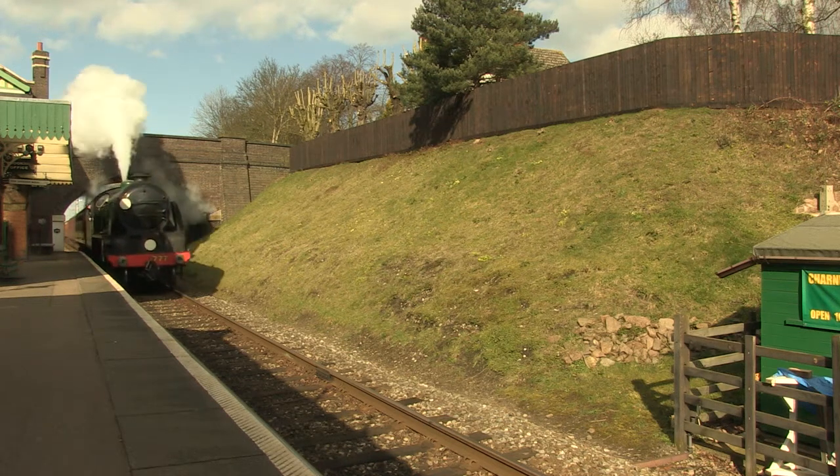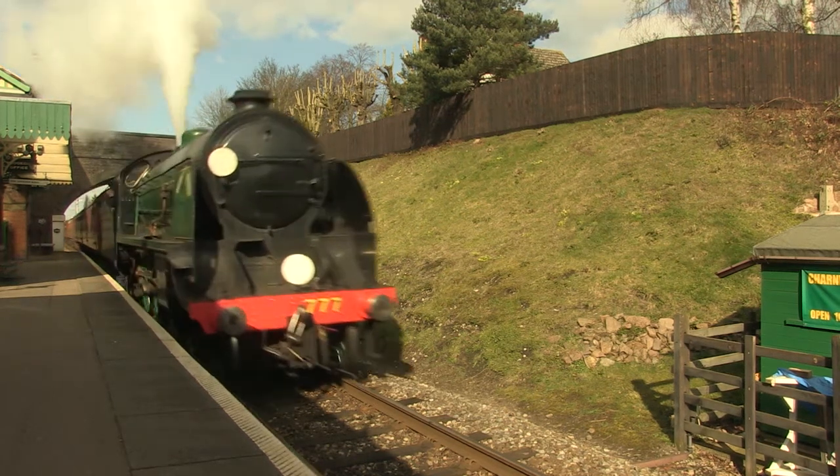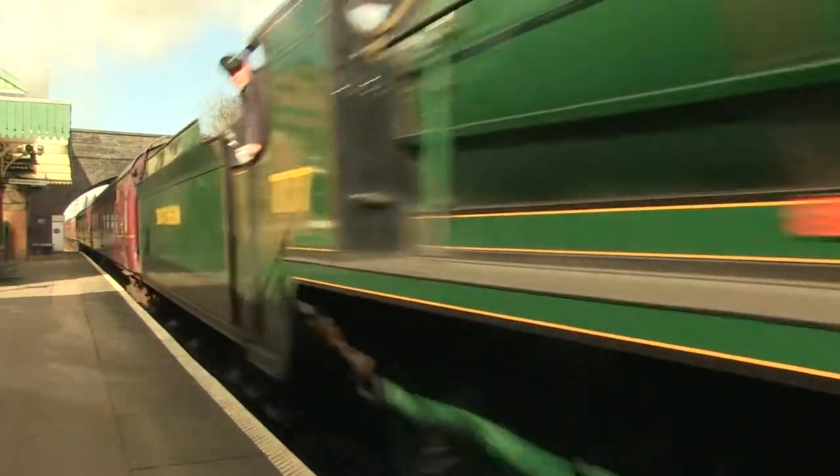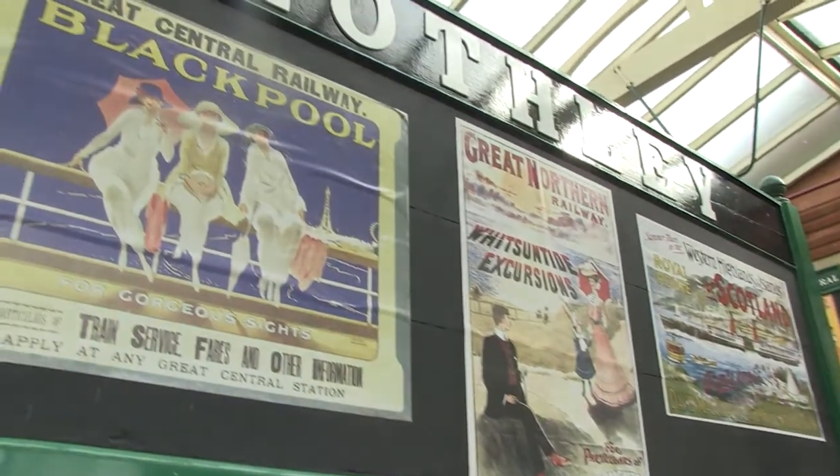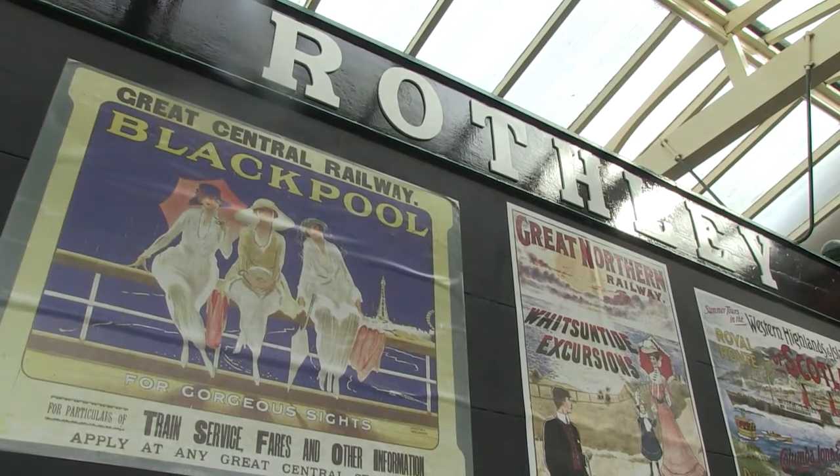The Great Central Railway is Britain's only double-track mainline heritage railway. It runs between Leicester and Loughborough with stations at Quorn and Woodhouse and Rothley, and is one of Leicestershire's most visited attractions.